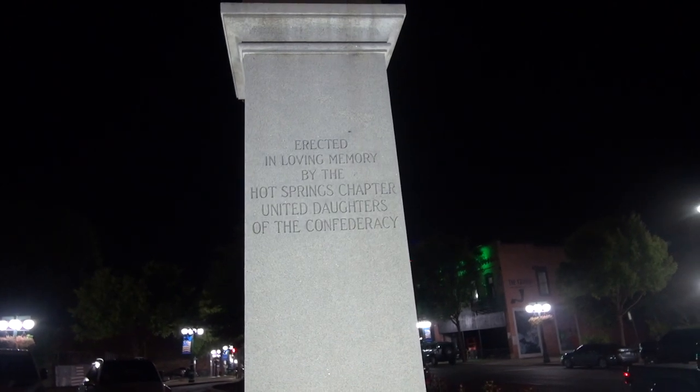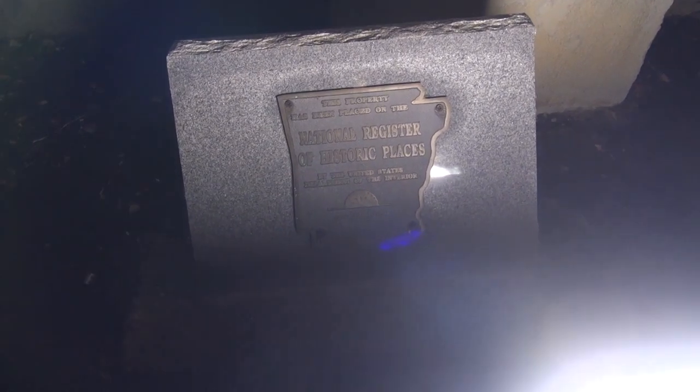Anytime I go into a town, I always try to look at the monuments and see what's going on there. This says, erected in loving memory by the Hot Springs chapter of the United Daughters of the Confederacy. And it says National Historic Register. Let's see if I can see a date on it — the light is really bright on there. I cannot see a date, so I don't know how long it's been here.